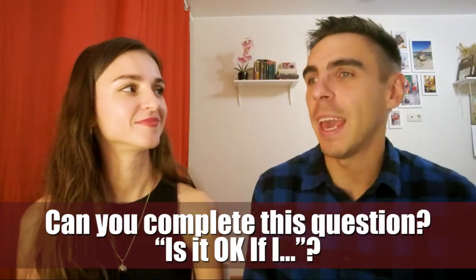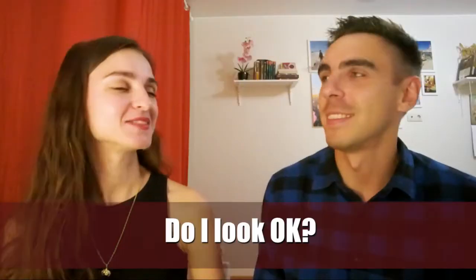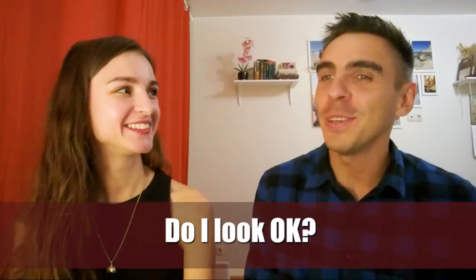Can you complete the question: is it OK if I...? Is it OK if I ask you some questions too? All right. Sorry, Nat, do I look OK? Yes, you do, as always.